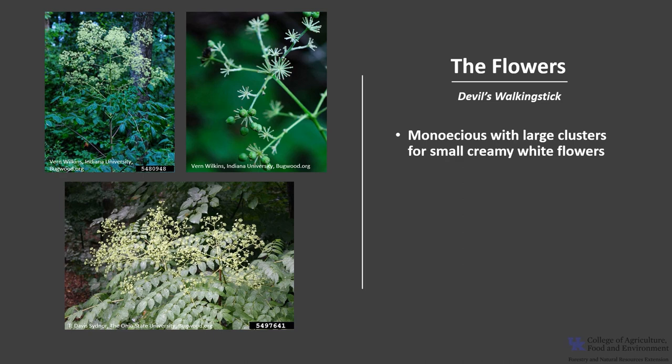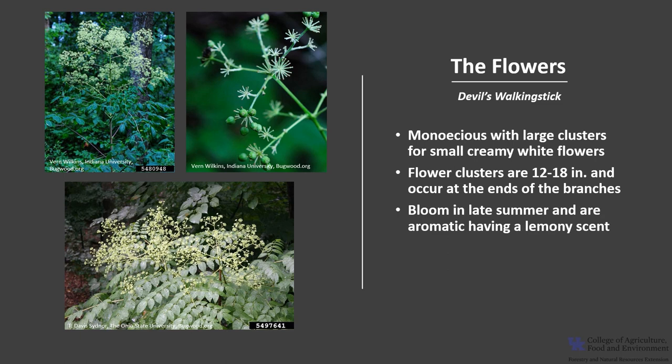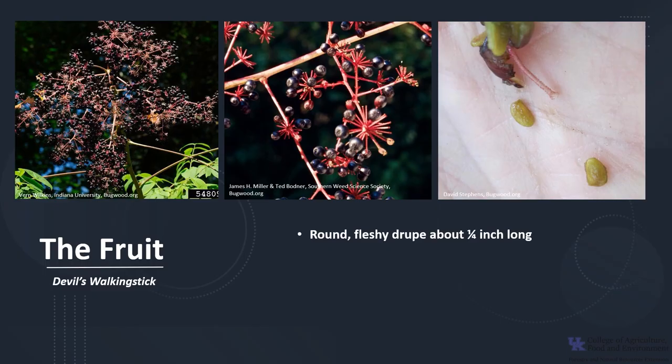Devil's Walking Stick is monoecious, meaning one house, or that a tree has both male and female flowers. The flowers are in large clusters, and they are small and creamy white. The flower clusters or panicles are about 12 to 18 inches and occur at the ends of the branches. The flowers bloom in late summer, usually July through August, and are aromatic, having a lemony scent. The flowers are pollinated by a variety of insects, including bees and butterflies.